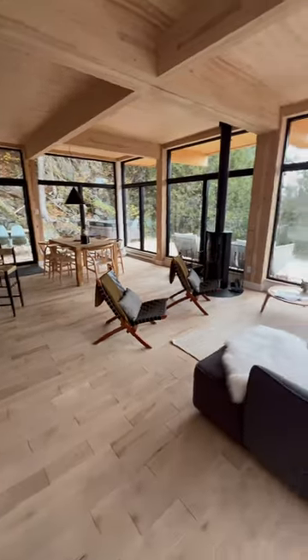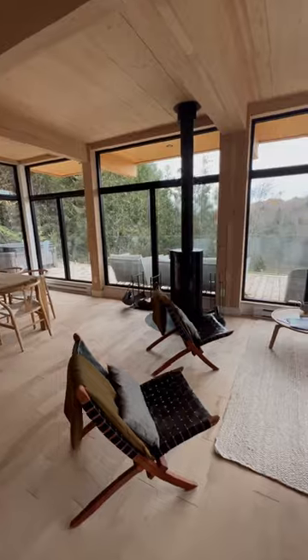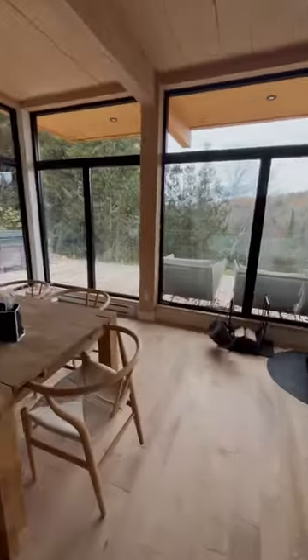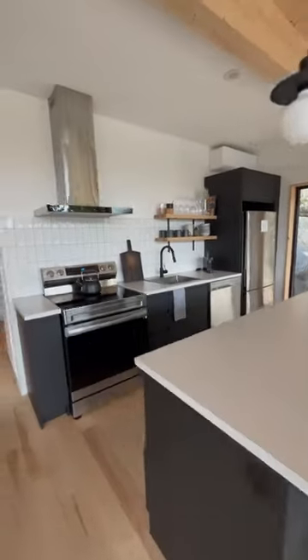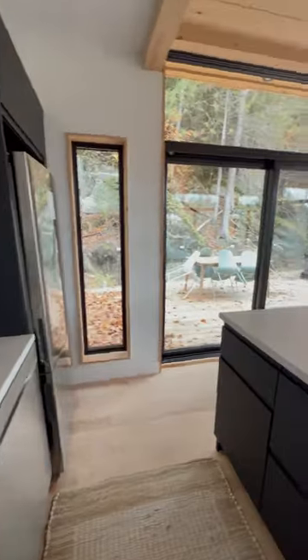Now inside, we'll start in the living room. You have a big L-shaped couch, two chairs, and a lovely wood stove in the center of the room. There's then your dining table and your fully equipped kitchen, which has a ton of countertop space and all of your major appliances.